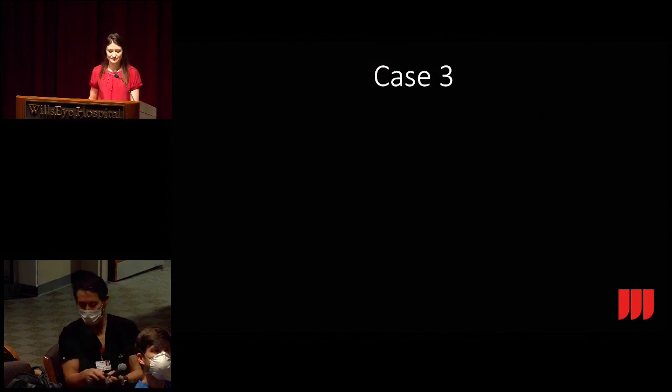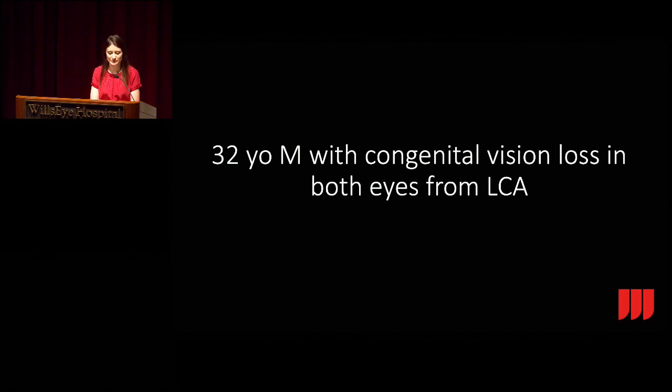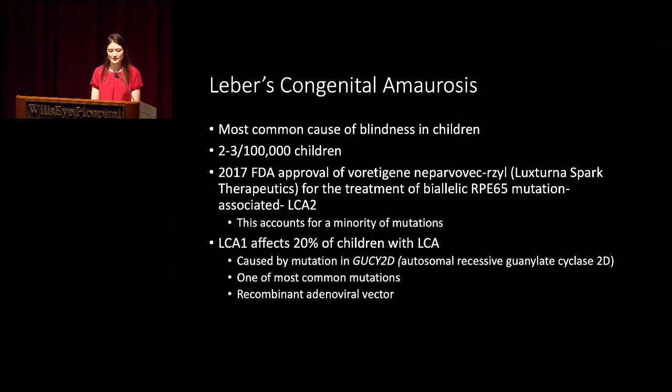Case three: a 32-year-old male with congenital vision loss in both eyes from Leber's congenital amaurosis. Leber's is the most common cause of blindness in children, occurring at an incidence of two to three per 100,000 children. In 2017, the FDA approved Luxturna for the treatment of biallelic RPE65 mutation, associated with LCA2. Companies including the one we're discussing are looking at recombinant adenoviral vector therapies for different LCA mutations, including LCA1, which affects one in five children and is caused by a mutation in GUCY2D—a guanylate cyclase, autosomal recessive mutation.